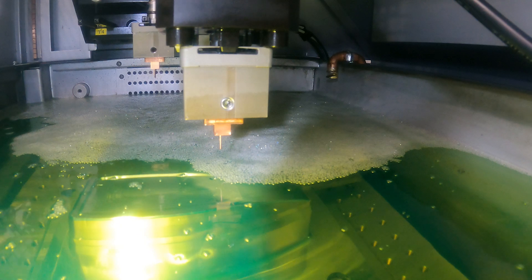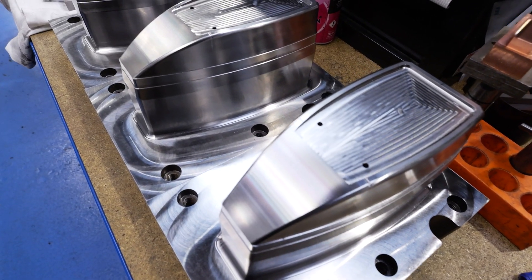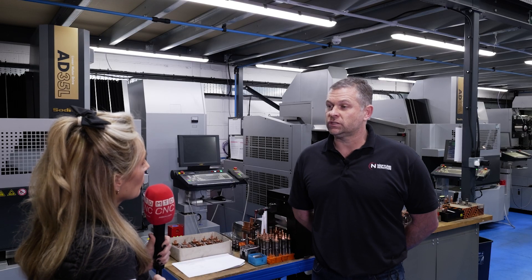For example, on the wire eroders, we've reduced the number of cuts we need to get a good surface finish. On other machines we've used, we've taken four or five cuts, where we can get the same surface finish, same accuracy in three cuts on Sodics.